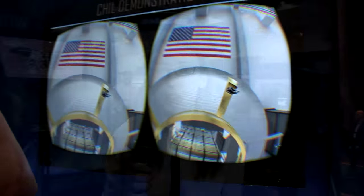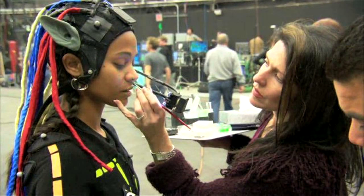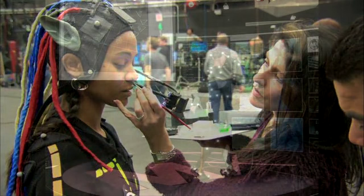A lot of the technology that we use now is very common in the gaming industry, and video games are starting to use virtual headsets like this. The motion capture technology they use in making movies like Avatar — we're using the exact same technology in our lab right now.